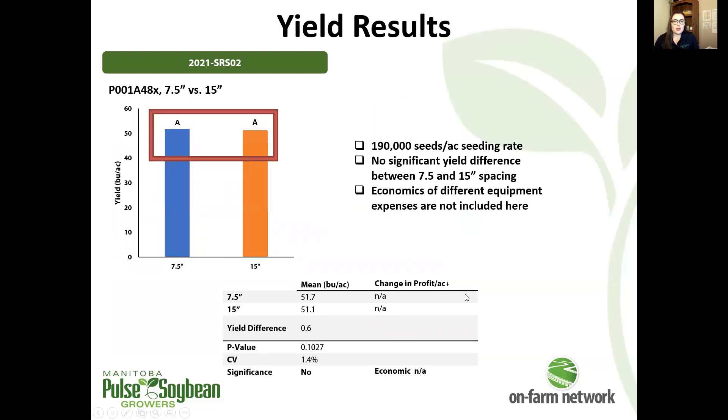There was no significant yield difference between 7.5 and 15 inch spacing here. For row spacing trials, we don't account for any differences in operating costs or equipment costs with the two different row spacings, as it's so variable for each operation.